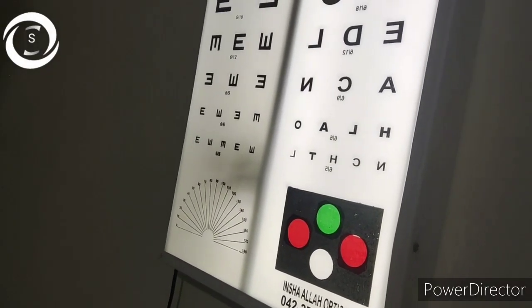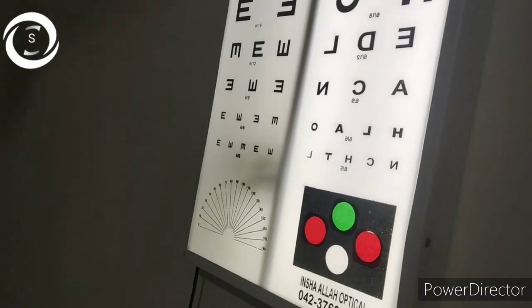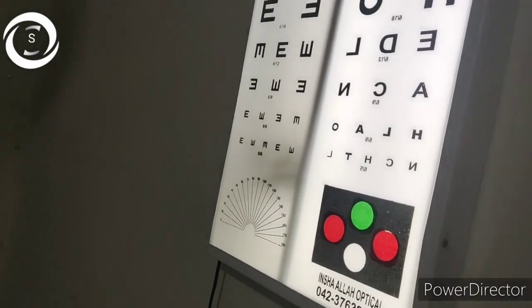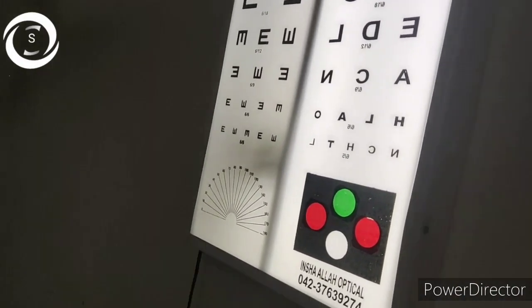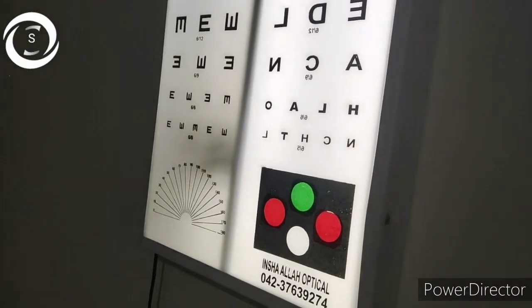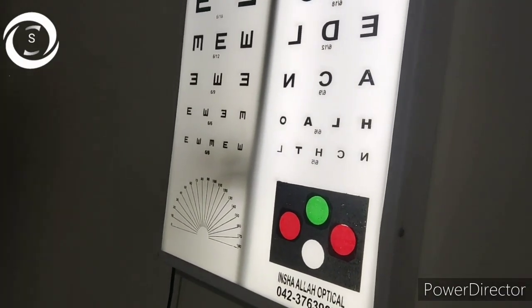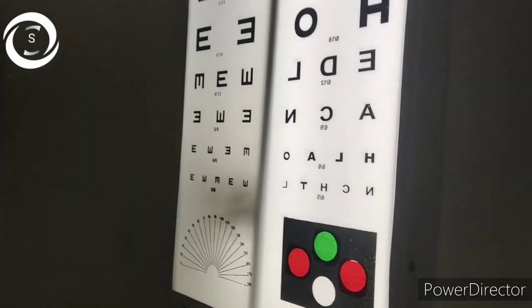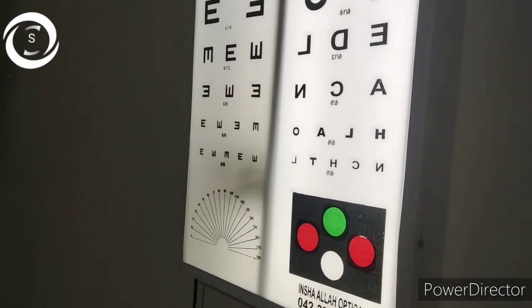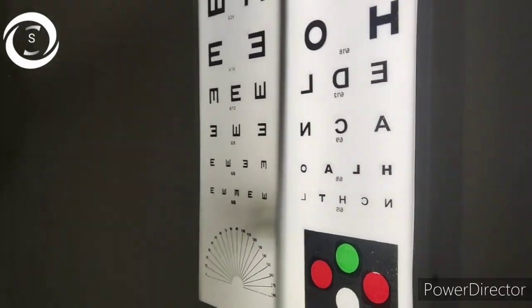Monocularly, the right eye is 6/6 and the left eye is 6/9. He is 26 years old. We can give him amblyopia therapy to improve his mild amblyopia. We will give him the full amblyopia therapy and assess whether his amblyopia improves or not, and then we will share his follow-up with you. Thank you very much.